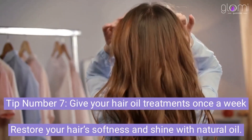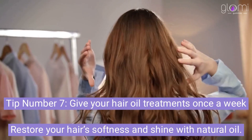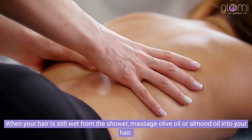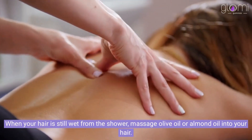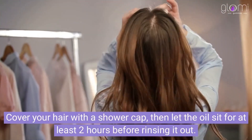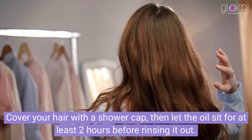Tip number 7: Give your hair oil treatments once a week. Restore your hair's softness and shine with natural oil. When your hair is still wet from the shower, massage olive oil or almond oil into your hair. Cover your hair with a shower cap, then let the oil sit for at least two hours before rinsing it out.